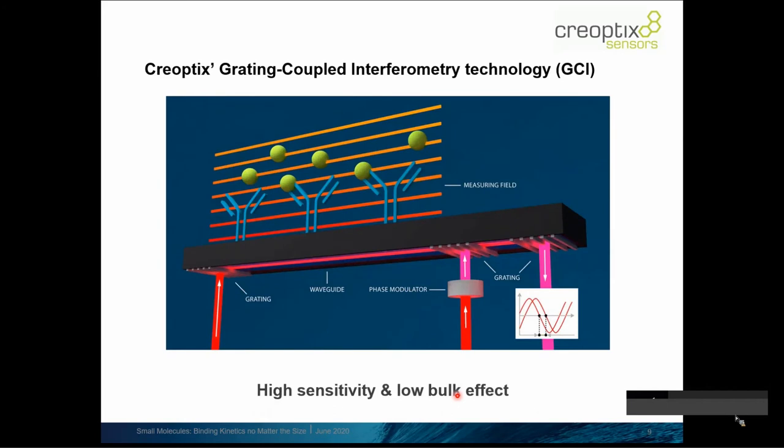Creoptics developed a proprietary technology called Grating Coupled Interferometry — GCI. The trick is coupling the measurement beam via a microfabricated grating that diffracts and couples light into the waveguide. A reference light beam is coupled via another grating into the very same waveguide, making the system very robust and stable. We read the phase shift — doing interferometry — with both beams traveling in the same waveguide, measuring interference with very high robustness and precision.